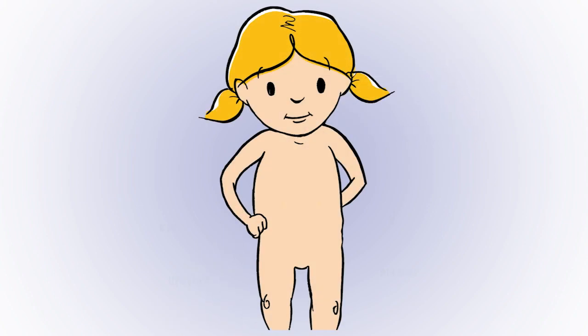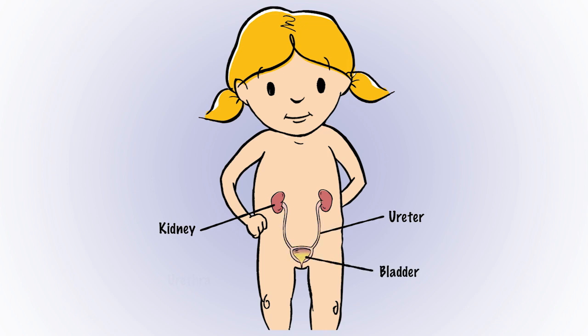Let's look at a picture of Emma's urinary system so you can see how your body works. Urine is made in the kidneys. It flows down two little tubes called ureters into the bladder, where it's stored until it flows out through the urethra.